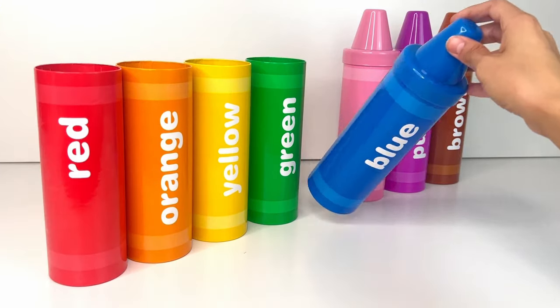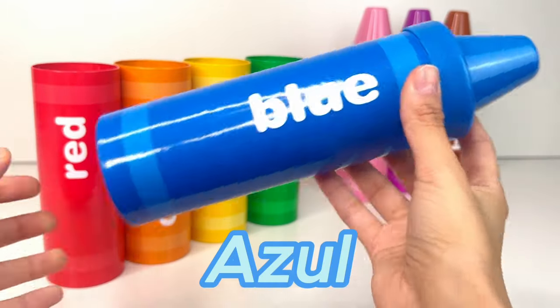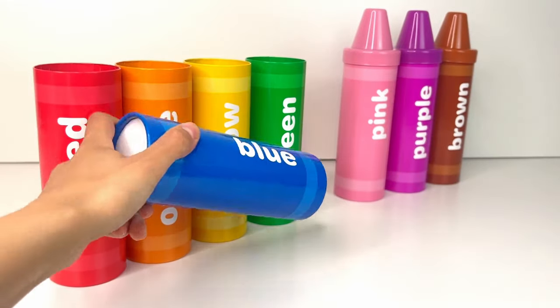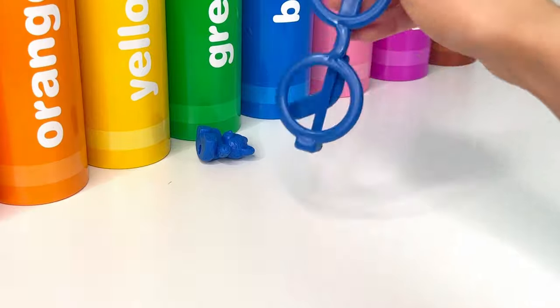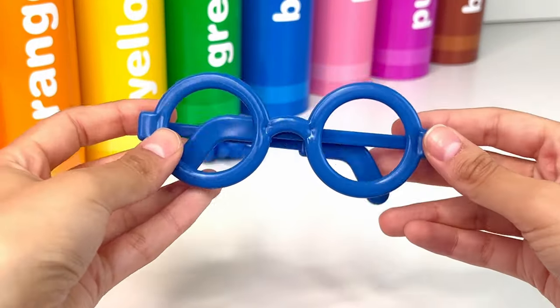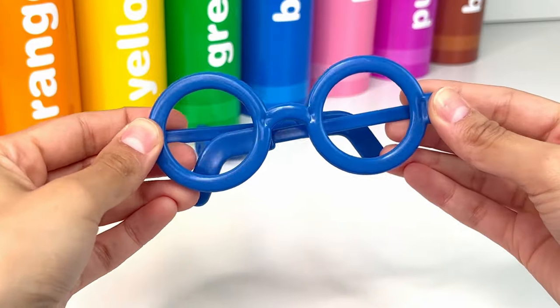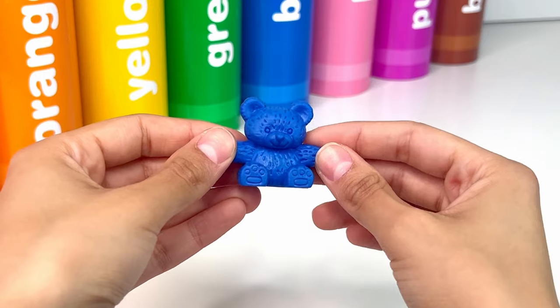Next up we have my favorite color, blue, or azul. Let's see what surprises we find inside. First we have blue glasses — they remind me a lot of Harry Potter glasses. And it's a little teddy bear. It's so cute and cuddly.